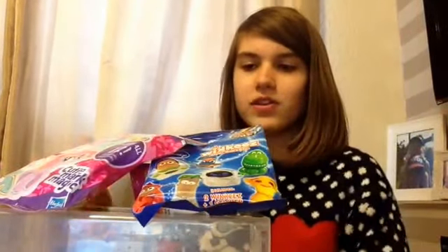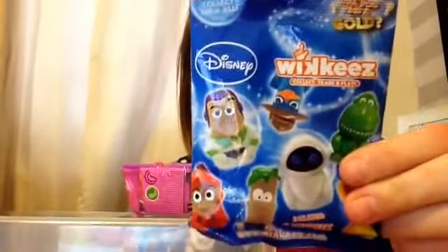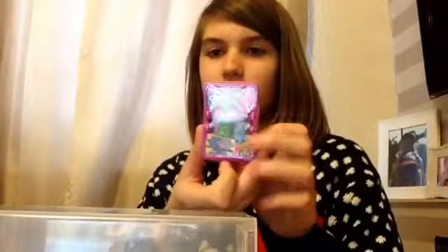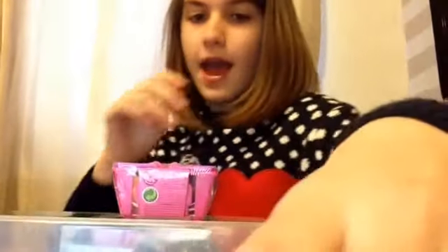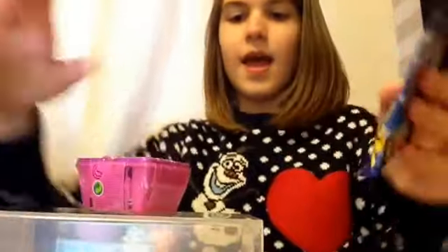Hey everybody, welcome to a brand new blind bag video! Today I've got three blind bags for you: a My Little Pony Cutie Mark Magic, a Disney Wikkeez, and a Shopkins basket. This is series two for the Shopkins, and series two for the Wikkeez as well.